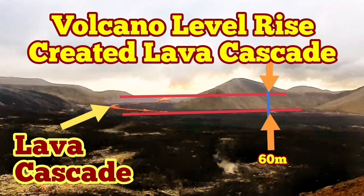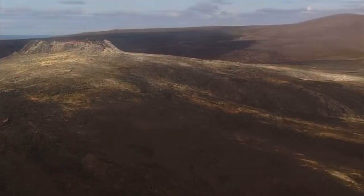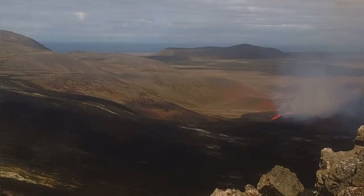The volcano level is raised, and we know this because we have seen a cascade forming at it. This is the moment the volcano erupted and we noticed it.